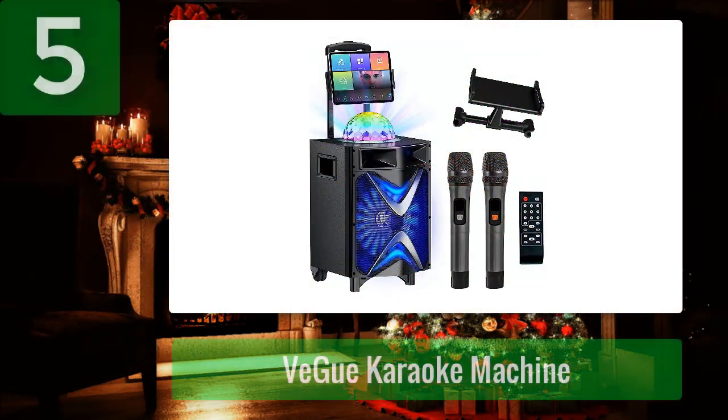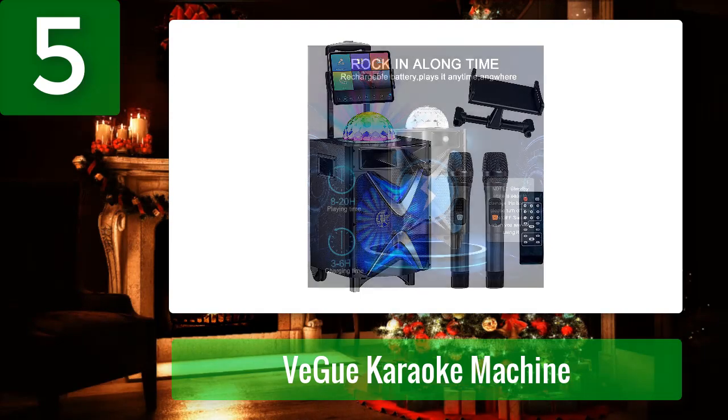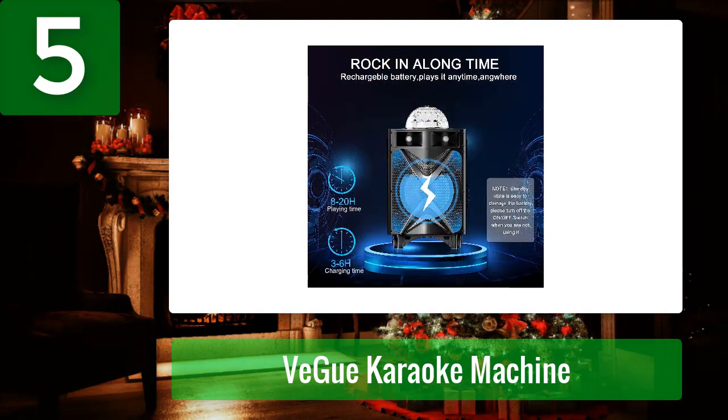Number 5: VGUE Karaoke Machine. If you want to wow your friends and family with your performance, then get your hands on the VGUE Karaoke Machine. Offering impressive sound quality, this karaoke machine comes equipped with one 10-inch subwoofer and two 1.5-inch tweeters which provide strong bass and balanced stereo sound that will make your voice cut through the crowd.